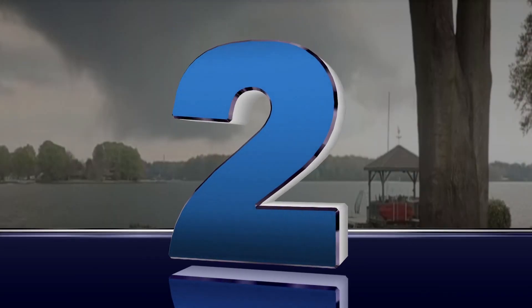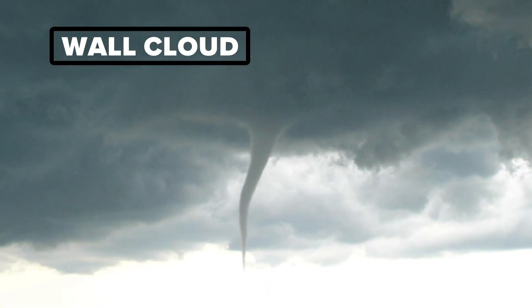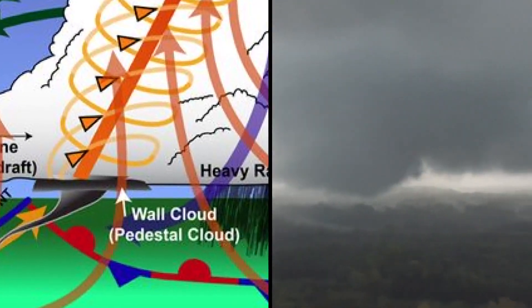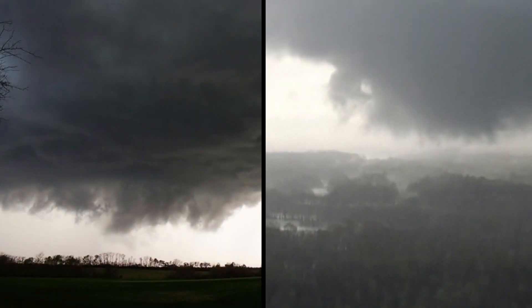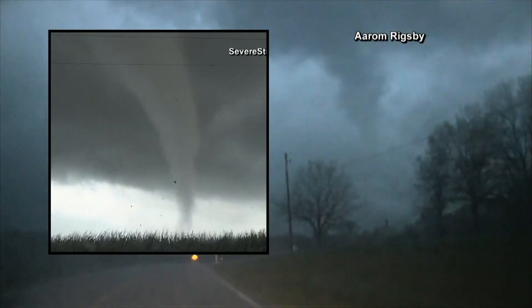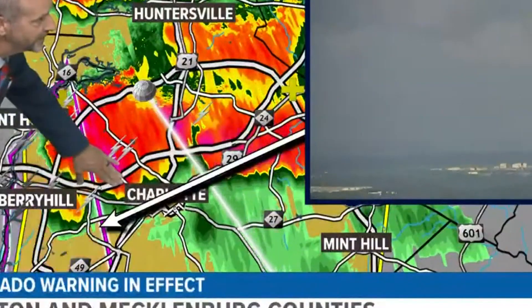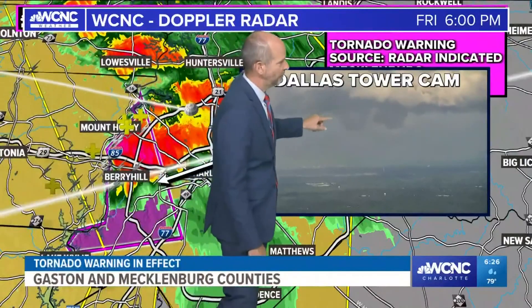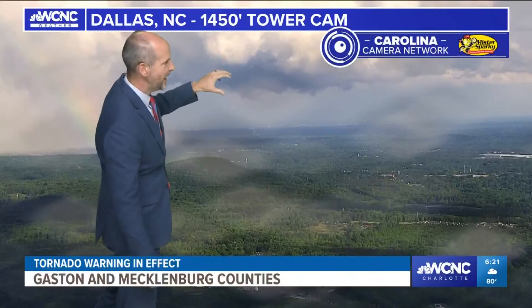Number two: wall cloud. If a wall cloud is rotating, it's the best identifier that a tornado is possible. This is the lowering of a cloud where the updraft and inflow of a storm is located. There's a lot of movement here, and when they are rotating, wall clouds, funnel clouds, and tornadoes can descend from them. These are likely found on the south or southwest side of a storm. Brad caught one of these recently on our Dallas Skycam on May 6th — that's the wall cloud right there. There is some rotation in the base of this cloud.